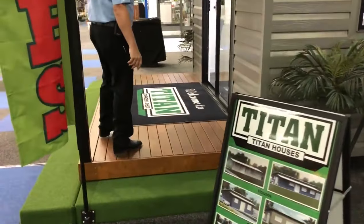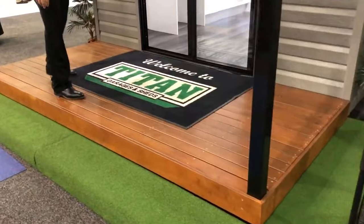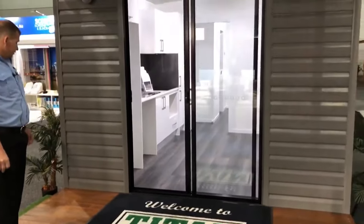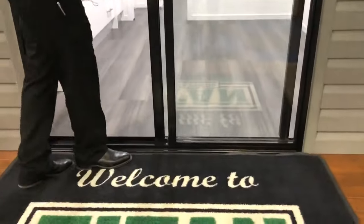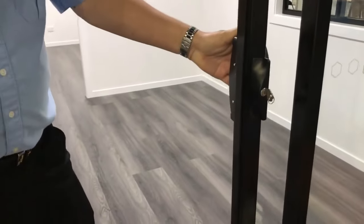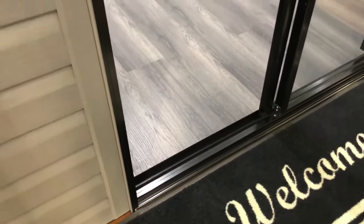When you walk up onto the deck, you'll see that it's a laminated hardwood deck. We've got nice big lights on the front, and a big sliding glass door which can be optioned out and replaced with a timber door to change the look. Everything's key locked, it's all lockable — we can put security doors and security screens onto the doors and the windows if you choose to.